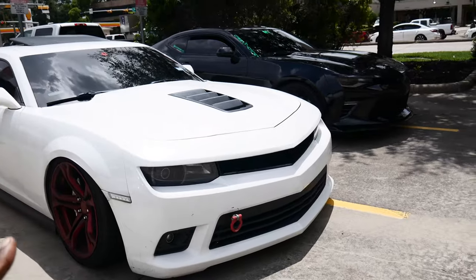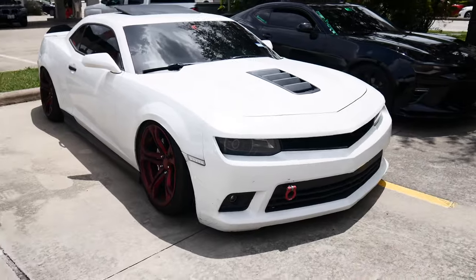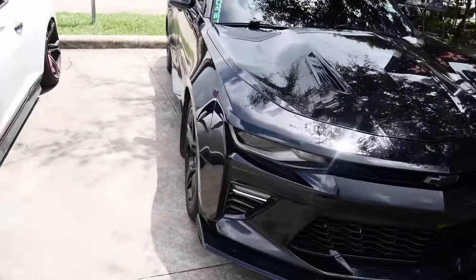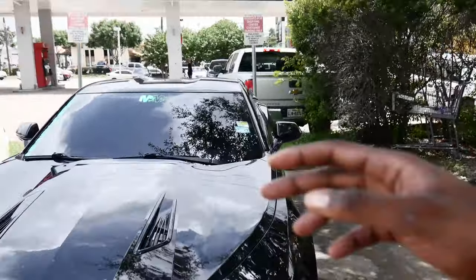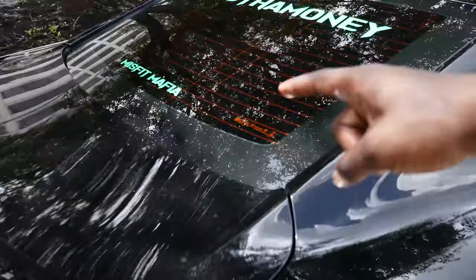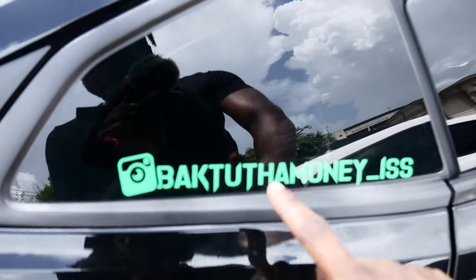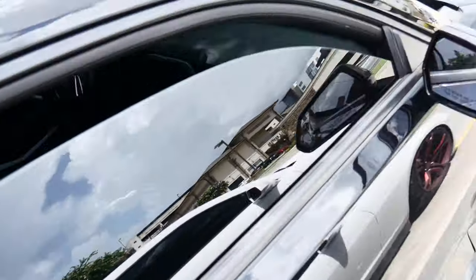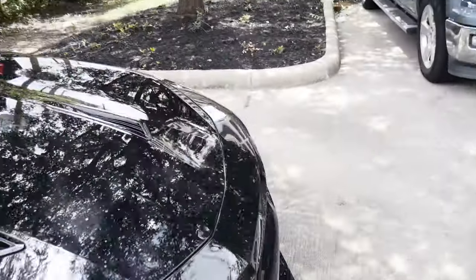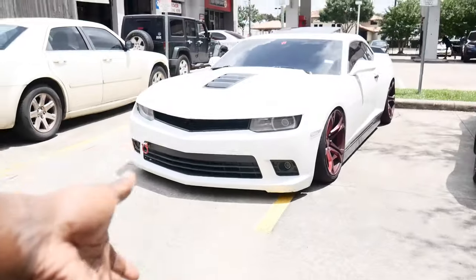All right, as you guys can see we have my fifth gen Chevy Camaro 2SS sitting right here, and we are accompanied by my boy Back to the Money. Make sure you guys go tap in with him on Instagram and YouTube. He is one of the leaders of the Misfit Mafia, and he calls this joint the green hornet. So as you guys can tell, this is a sixth gen Camaro and that's a fifth gen Camaro.